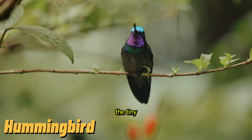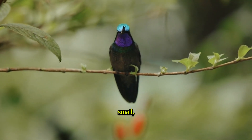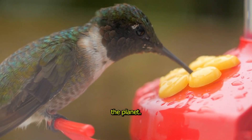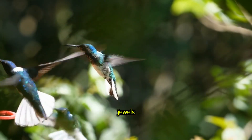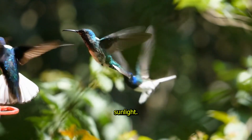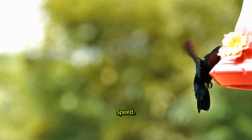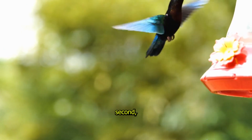Hummingbird, the tiny flying jewel. The hummingbird might be small, but it's one of the most incredible birds on the planet. These tiny birds are like flying jewels, with feathers that shimmer in sunlight. But what really makes them special is their speed. Hummingbirds can flap their wings more than 50 times per second,